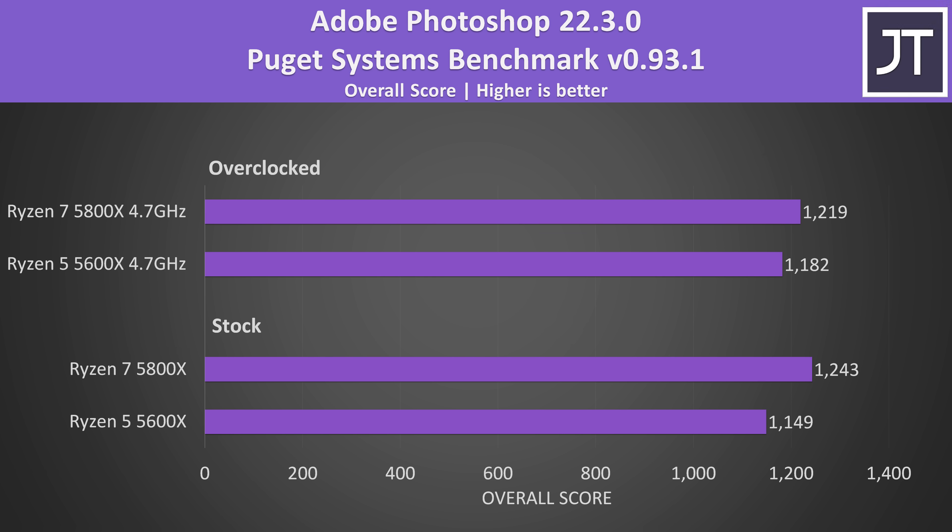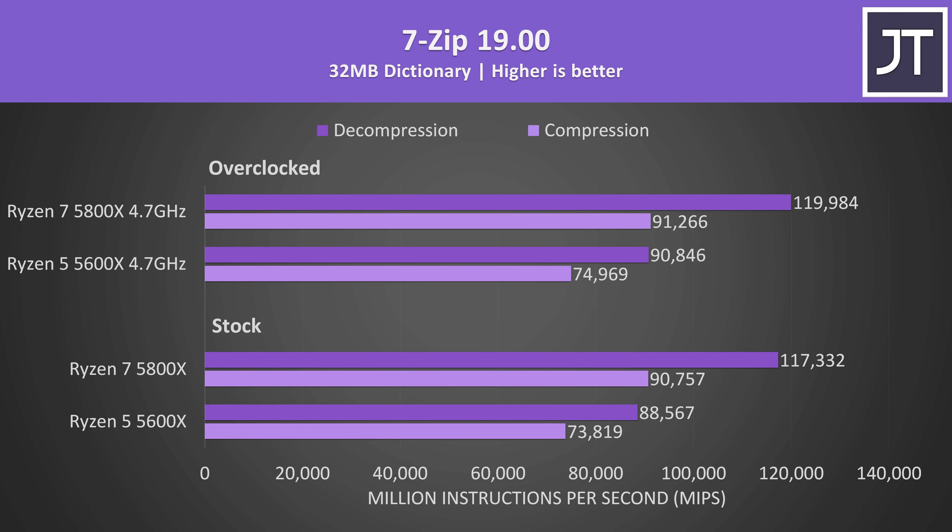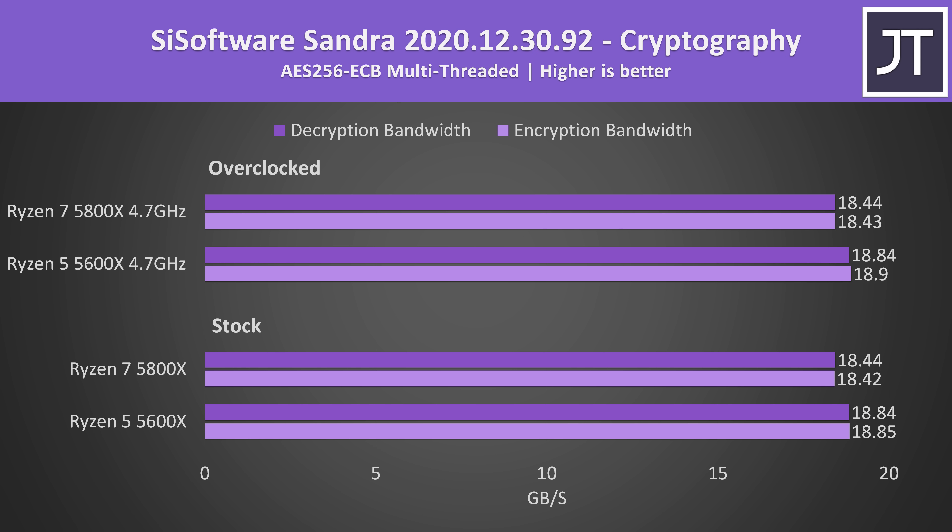Adobe Photoshop was also tested with the Puget Systems benchmark tool, and the differences were much smaller. This test typically depends on single core performance, and as seen in Cinebench the differences there are minor, especially with the overclock. In 7-Zip compression and decompression, the extra core count from the 5800X puts it in front, though with a much bigger difference in decompression compared to compression. AES encryption and decryption speed didn't really change with the overclocks, and interestingly the 5600X was doing a little better — though it's only a 2% change.